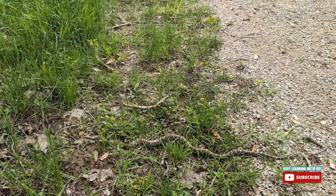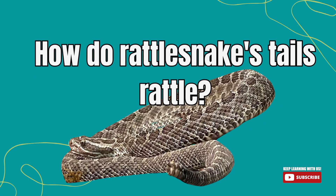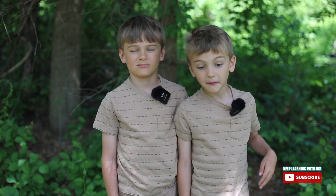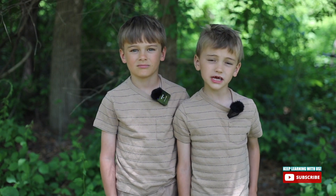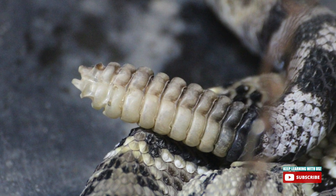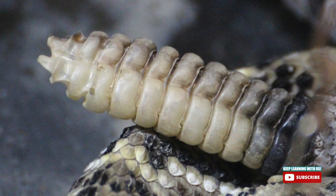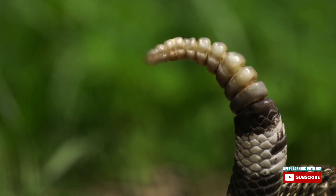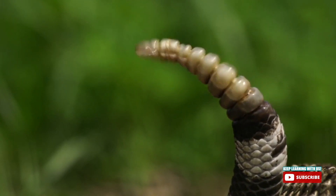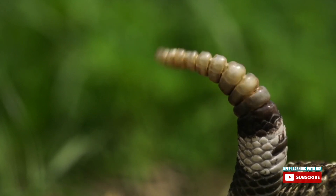Curious minds want to know, so we looked up how rattlesnake tails rattle. By shaking the tip of their tail, which is made out of hollow segments made of keratin — the same stuff as in our fingernails. When the snake's tail vibrates, it causes that buzzing sound. The rattle can shake up to a hundred times per second, creating a blur that sounds like a maraca.